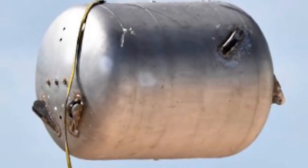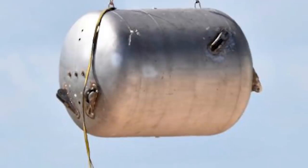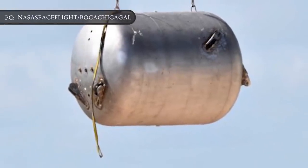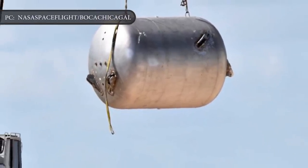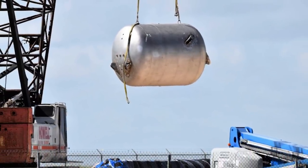Once assembled with carbon fiber tank barrel and other remaining physical hardware, the SpaceX Starship Mark 1 will conduct free flight testing that will see the prototype reach suborbital altitudes and then return to Earth under its own power.